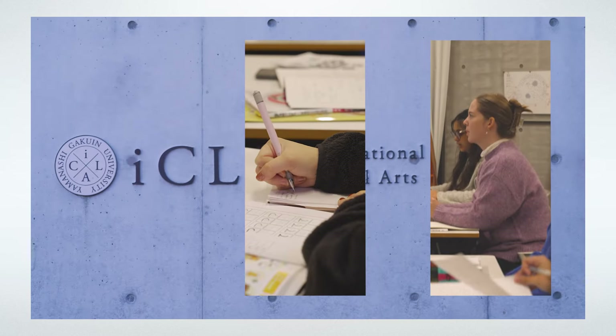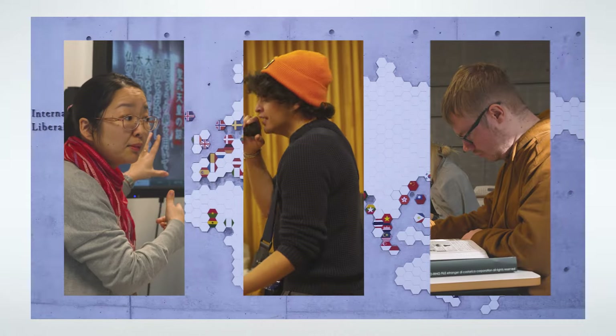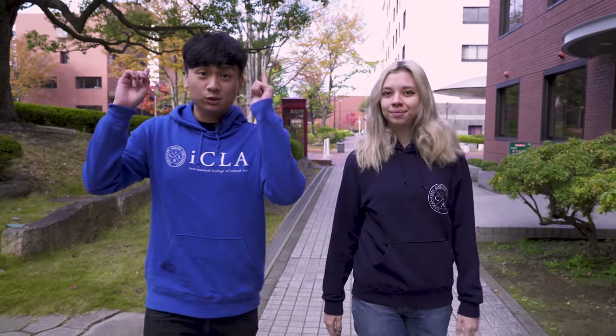ICLA is one of the five academic departments here at YGU. Without further ado, let's take a tour around campus.